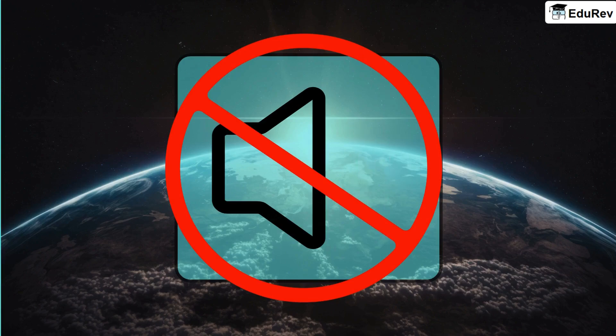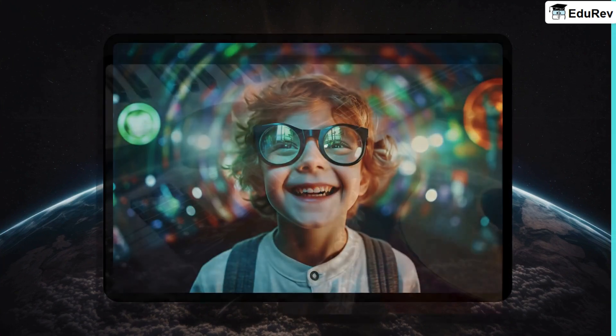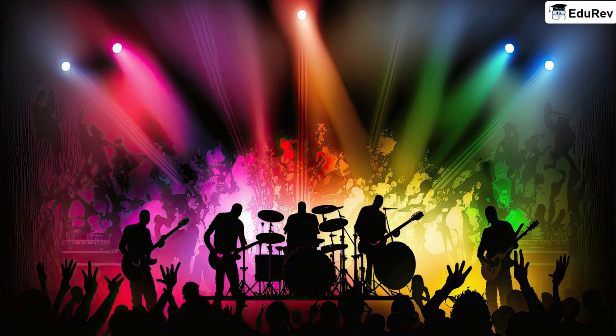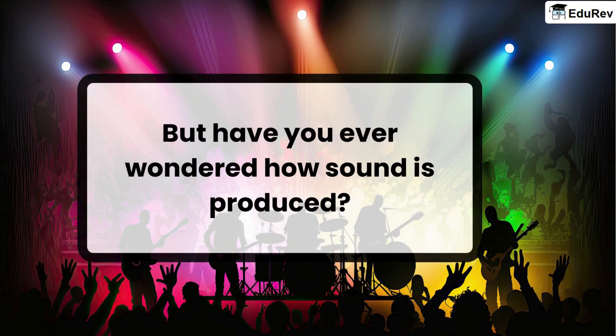Imagine a world without sound. No laughter, no music, no birds chirping. Sound is everywhere around us, making our world lively and vibrant. But have you ever wondered how sound is produced?